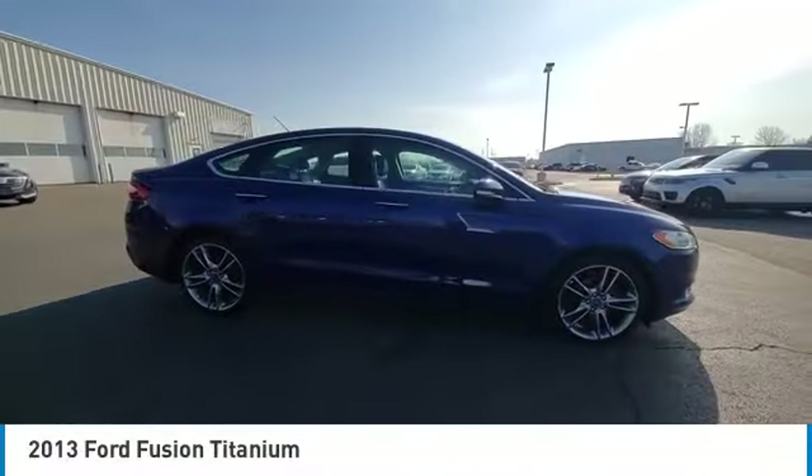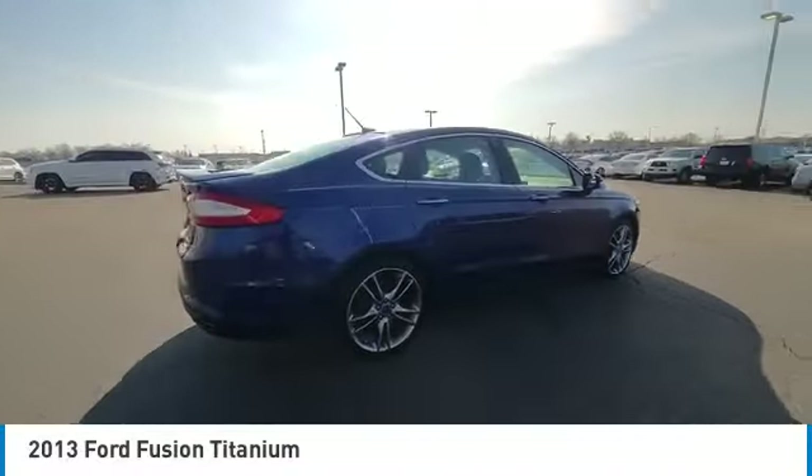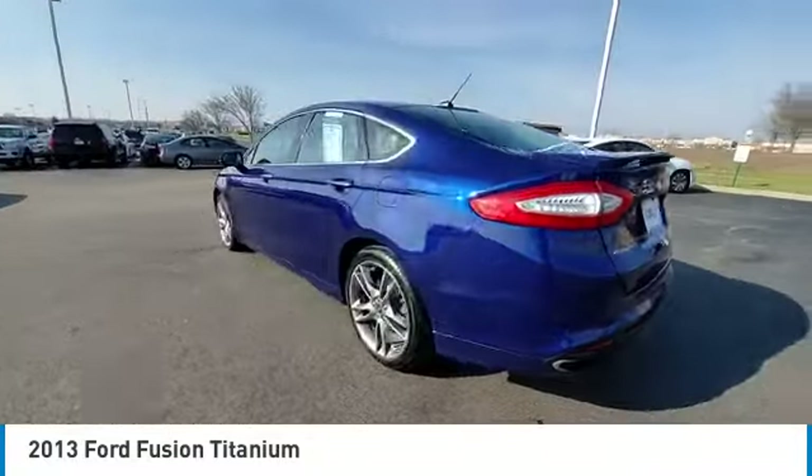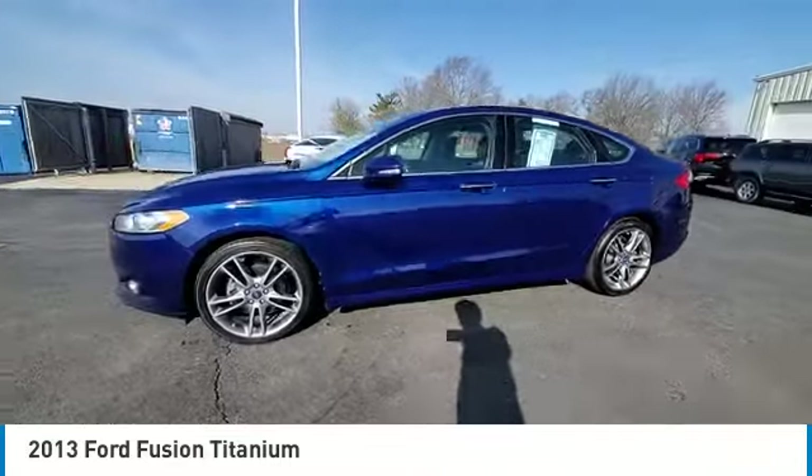Make a great choice today with the 2013 Fusion. You can have both impressive power and great economy in a Fusion. This vehicle has less than 105,000 miles.